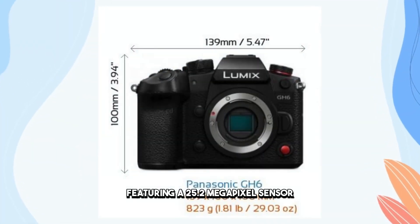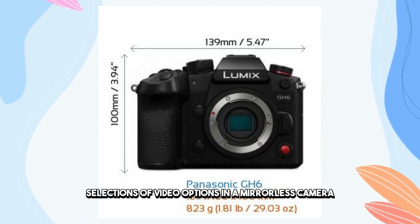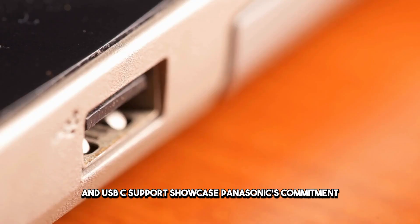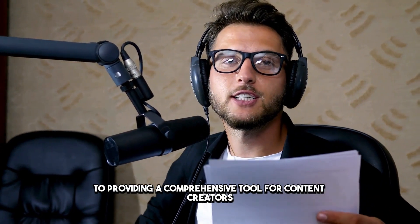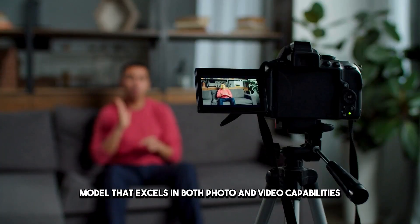Featuring a 25.2-megapixel sensor, the GH6 offers one of the largest selections of video options in a mirrorless camera. Dedicated headphone and microphone jacks, full-size HDMI output, and USB-C support showcase Panasonic's commitment to providing a comprehensive tool for content creators. It's not just a camera — it's a hybrid model that excels in both photo and video capabilities.